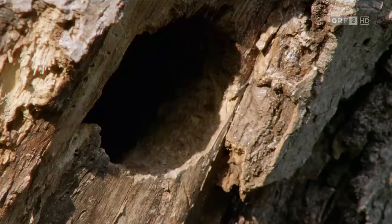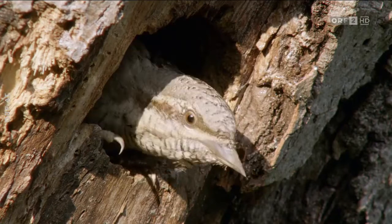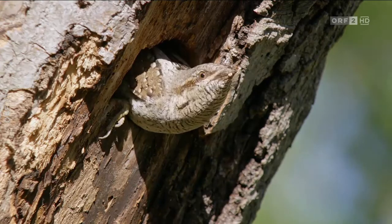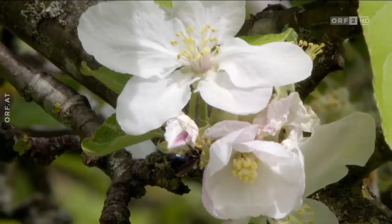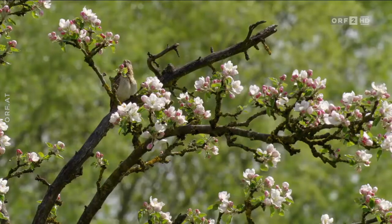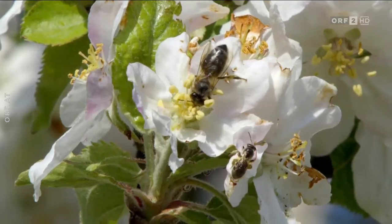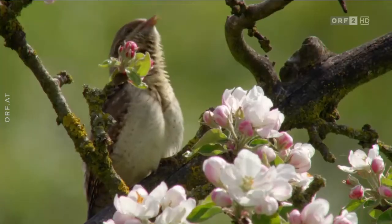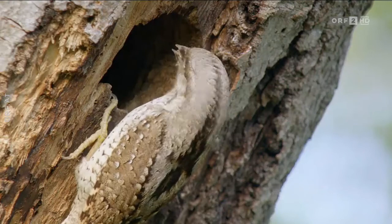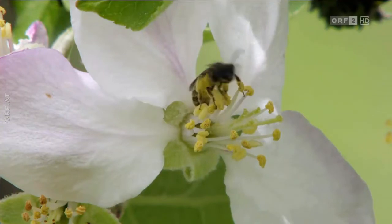Die Höhlen der Knorrenstämme alter Obstbäume beherbergen oft eine besondere Tierwelt. Der Wendehals gehört dazu. Für die Bienen ist der Zugvogel keine Gefahr – er bevorzugt Ameisen. Ein brütendes Wendehalspärchen beansprucht den ganzen Obstbaum als sein Territorium, das vehement gegen andere Vögel verteidigt wird. Das kommt auch den Bienen zugute, die in aller Ruhe Nektar sammeln können.